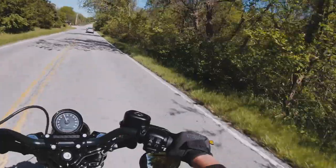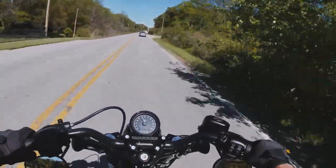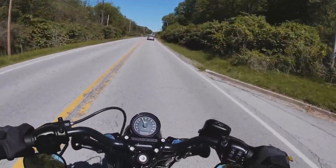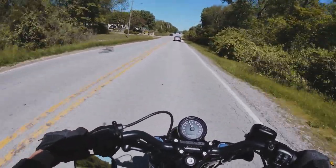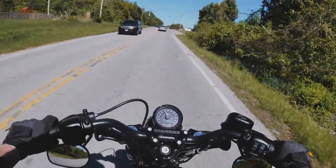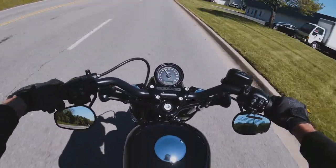What a beautiful day — it's the middle of May 2021, a little chilly, but with a hoodie on it's a perfect riding day. Going to get on the highway and see what this Sportster is like at speed.